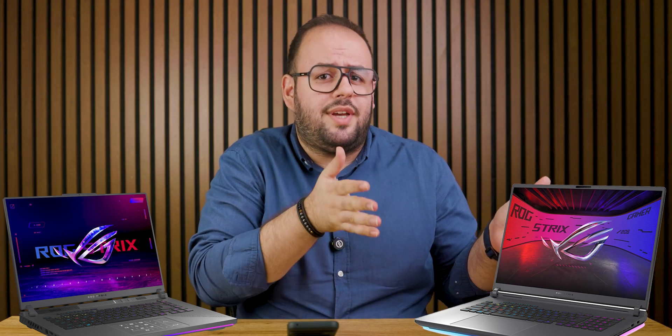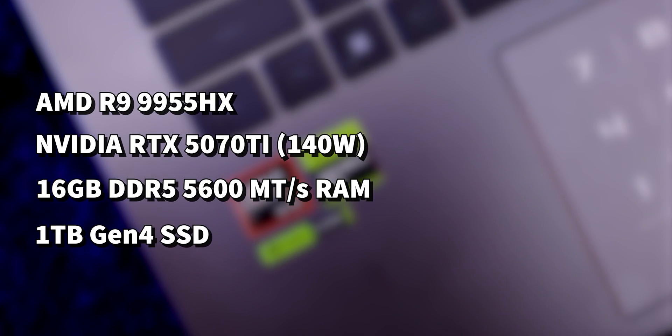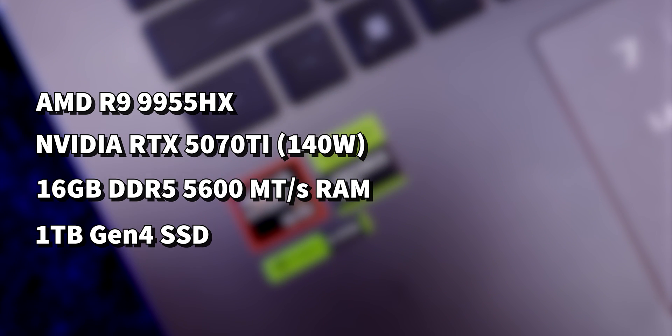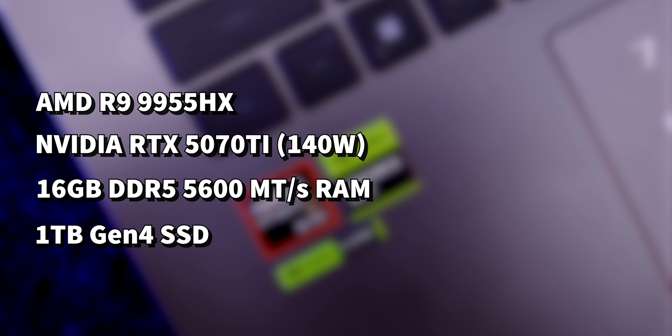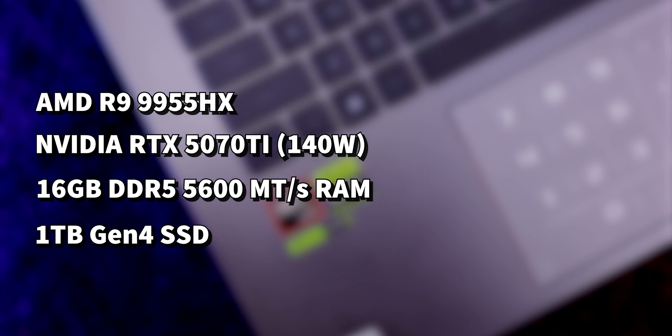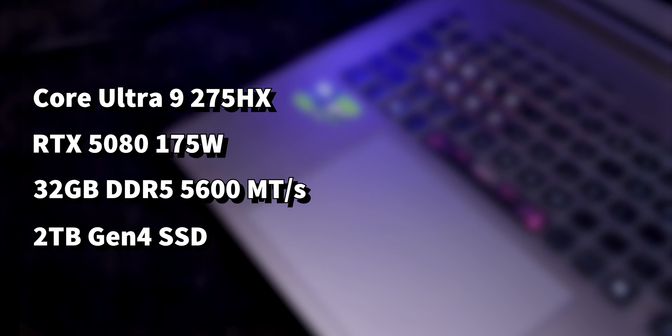Which one should you get? RTX 5080 laptops are 20 to 30% more expensive than RTX 5070 Ti laptops. Is it worth spending more for better performance? Here we have two beasts to compare: the Asus G16 with the AMD Ryzen 9 9955HX, and the Asus G18 with the new Intel Core Ultra 9 275HX processor.